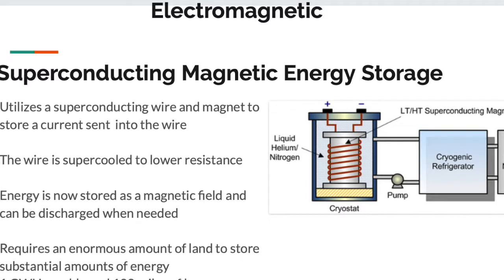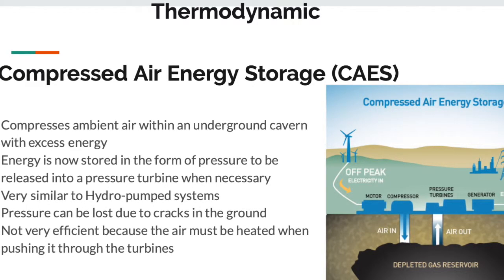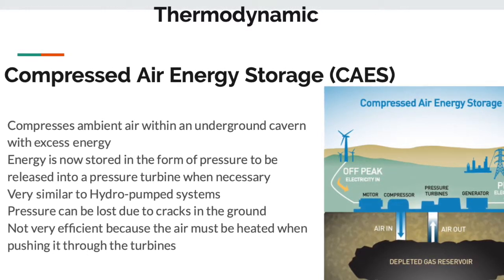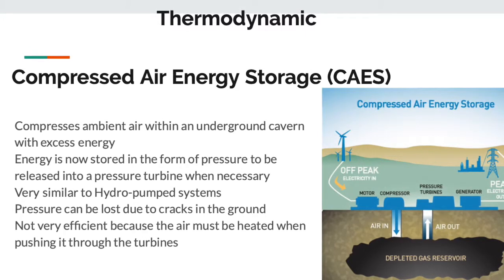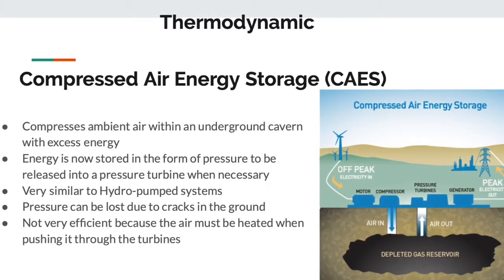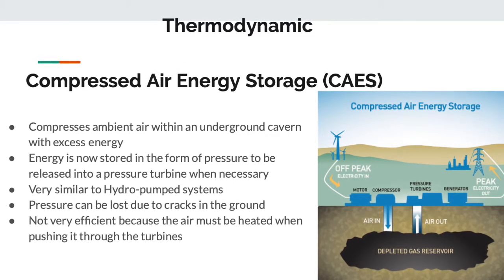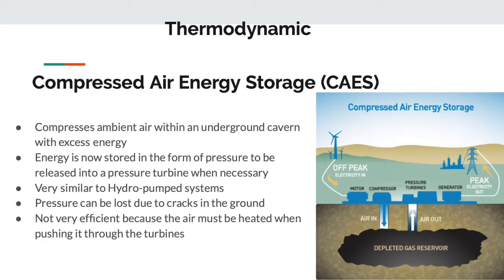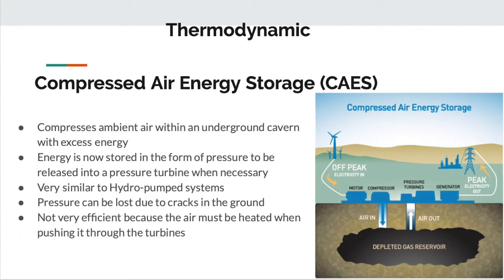A plant storing one gigawatt hour would require 100 miles of inductive loop. The next energy storage system is a thermodynamic system: compressed air energy storage. As you can see from the picture, it's often done in depleted oil or gas reserves where there's already an airtight crater in the earth. Ambient air is compressed into that cavern when there's excess energy from solar, wind, or other renewables. The energy is stored as pressure. When you need power, it can be pumped out into a turbine during off-peak hours. Unfortunately, pressure can be lost through cracks in the ground, and it's not very efficient because you have to heat the air as it's leaving, which requires a heat source — more energy lost.